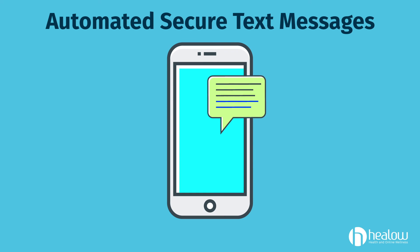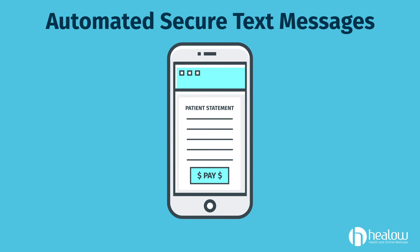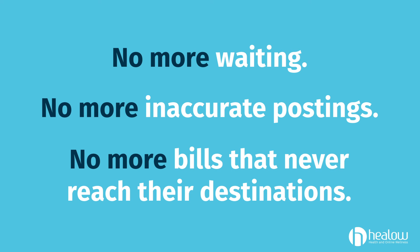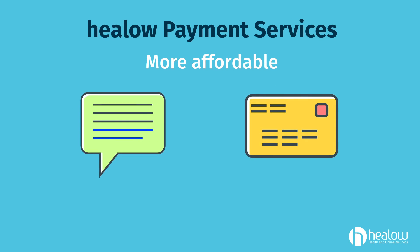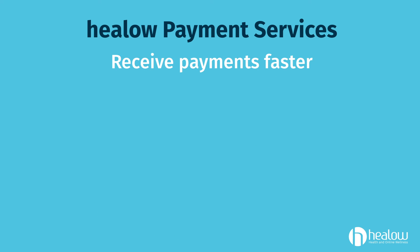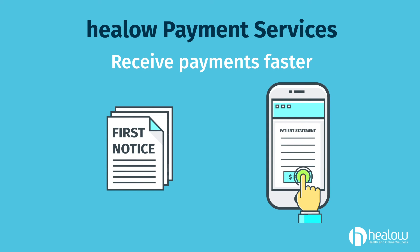With Hilo Payment Services, patients can simply click on a link in an automated, secure text message to make payments. No more waiting, no more inaccurate postings, and no more bills that never reach their intended destination. Hilo Payment Services lets users send out statements to patients more affordably, more conveniently via text message, and lets billers receive payments much faster.